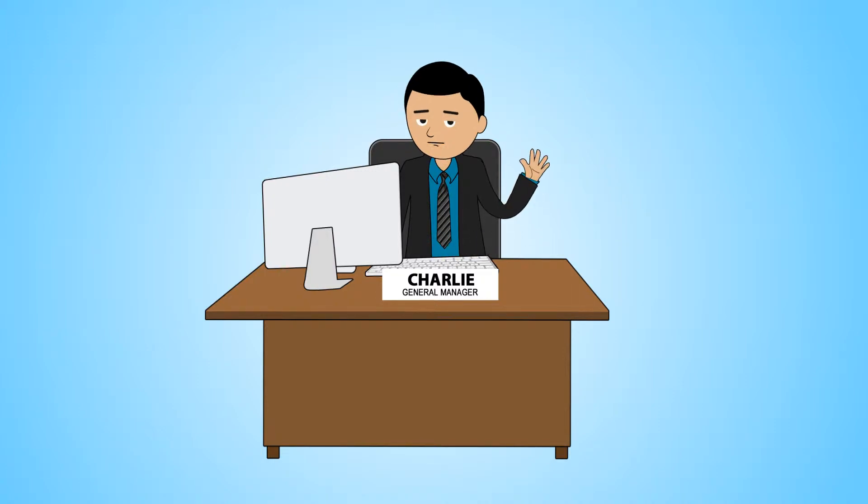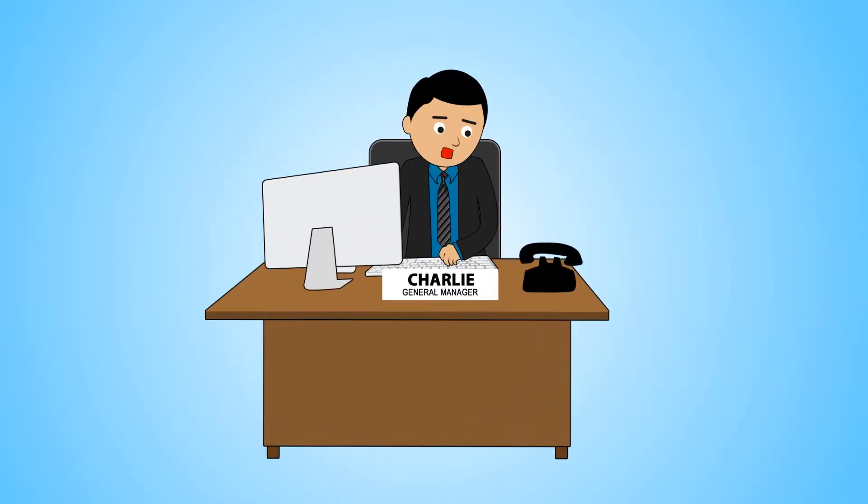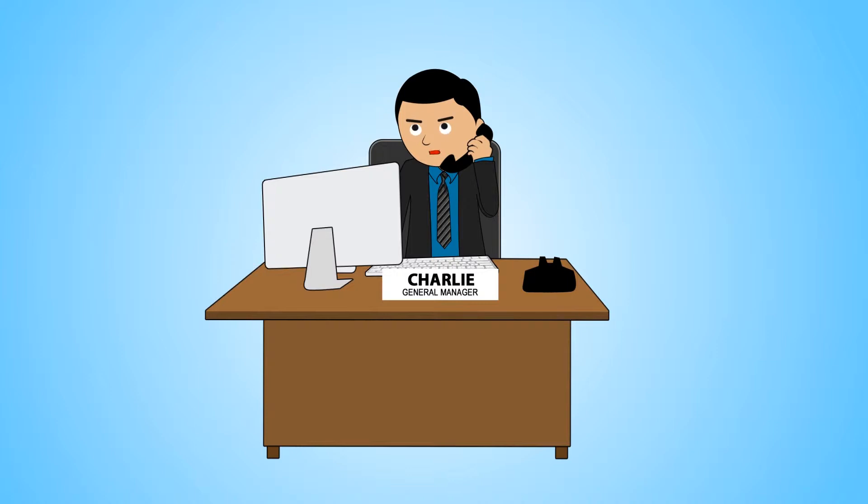This is Charlie. He's a diligent and yet busy general manager for a mid-sized company. Charlie is constantly trying to make sure all the departments are running properly. He quickly logs into the CRM system to only find out that the sales team had made a large sale, but no one informed the manufacturing department to increase production in order to get production out on time.